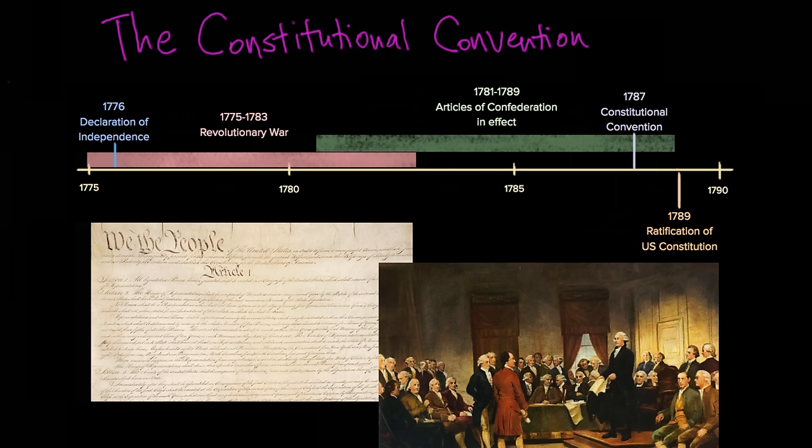In the United States today, we know our system of government so well that it hardly bears thinking about. We know that there's a president who's the head of the executive branch, there's Congress, which is made up of the House of Representatives and the Senate, and there's the judicial branch, which has the Supreme Court as its head of a whole court system that stretches throughout the United States.